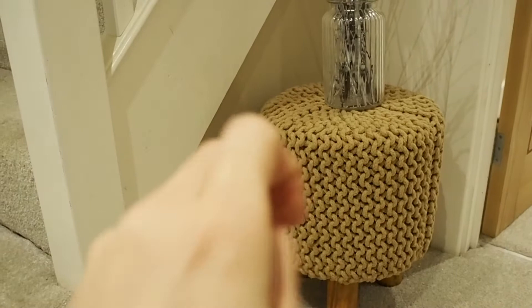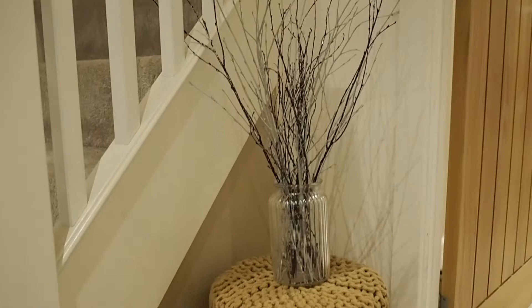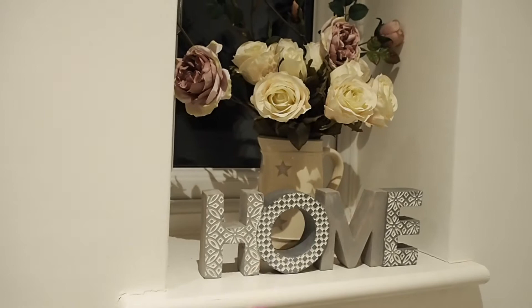This little stool I bought from Homescapes — it's like a crochet stool with wooden legs. These decorations were from us, like two pounds at Christmas time, and I just put them in a plain jar with crinkles on it. Then just the little window by our front door has got this little bunch of flowers in a jug and a little home sign which I got from Dunelm.